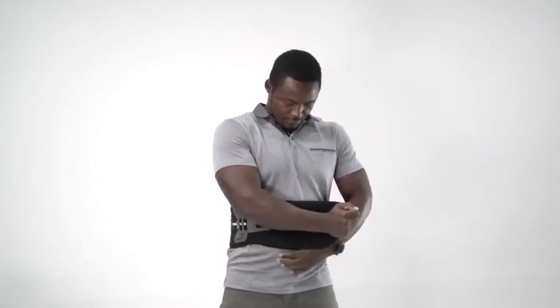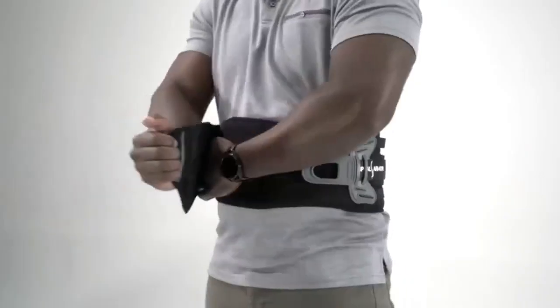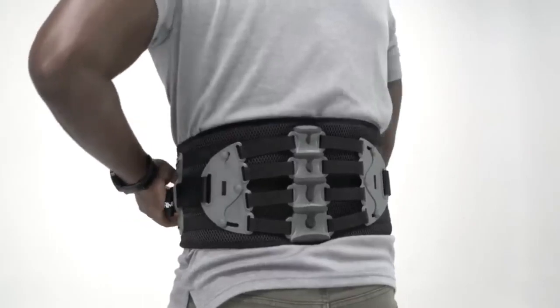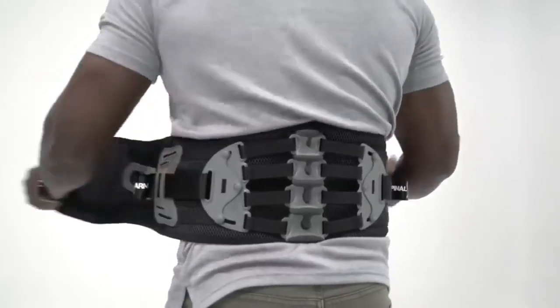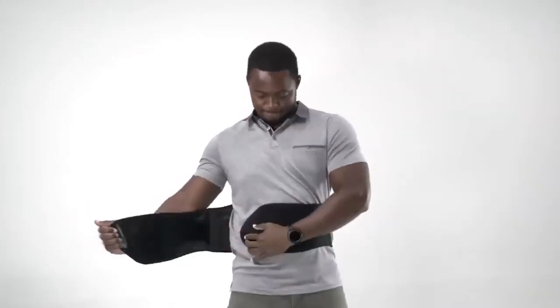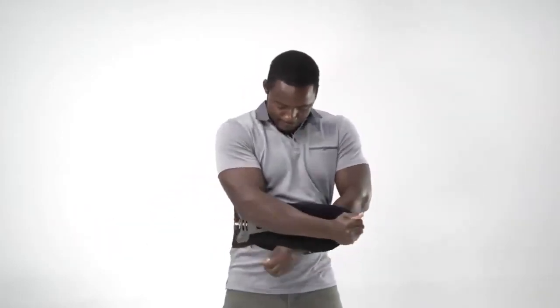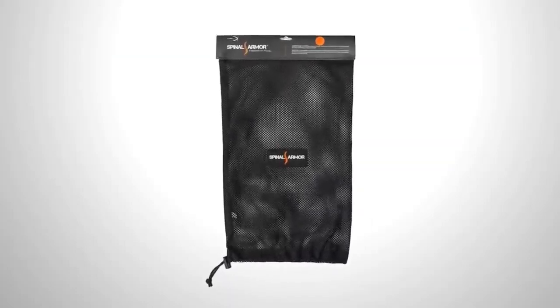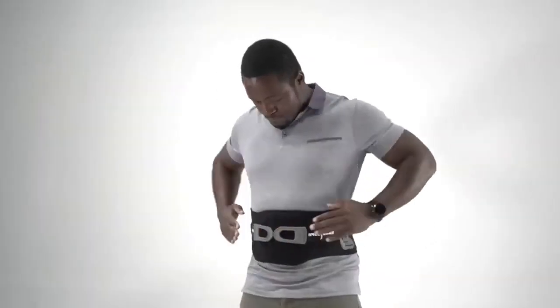Lastly, this versatile belt is suitable for both physical laborers and office workers alike. It provides genuine back support for tasks like lifting boxes, while office workers can maintain proper posture even after long hours at the computer. This belt is truly a game-changer for anyone seeking effective relief and comfort.